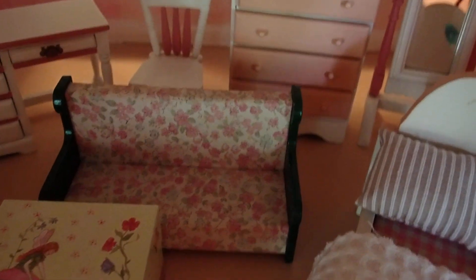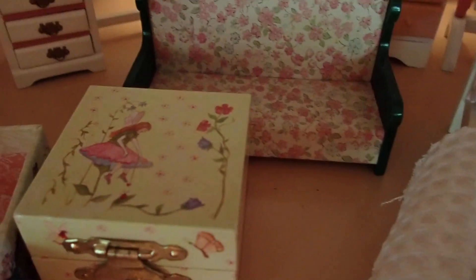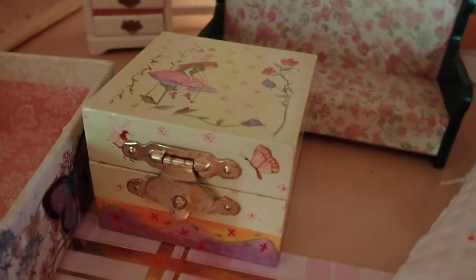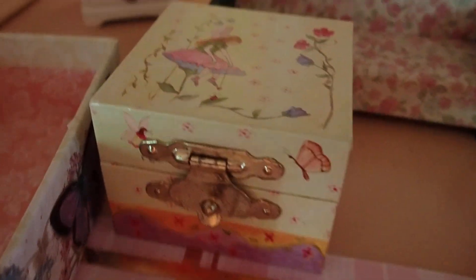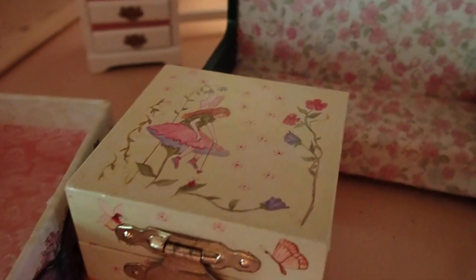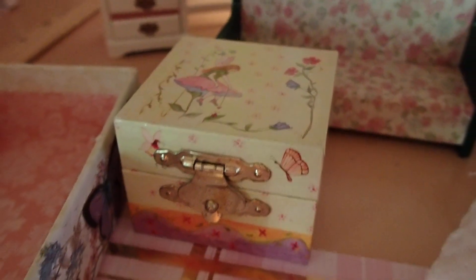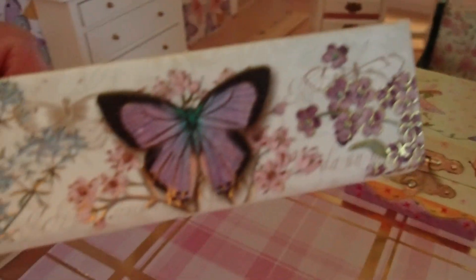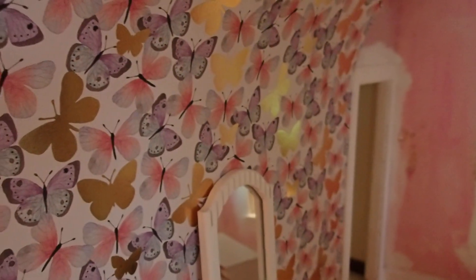Look at the beautiful pieces. There is this little ring box that will serve as a toy chest — it has a little fairy on it, so this is perfect to add to this room. This one here has a butterfly. And look at the wall — isn't this perfect?